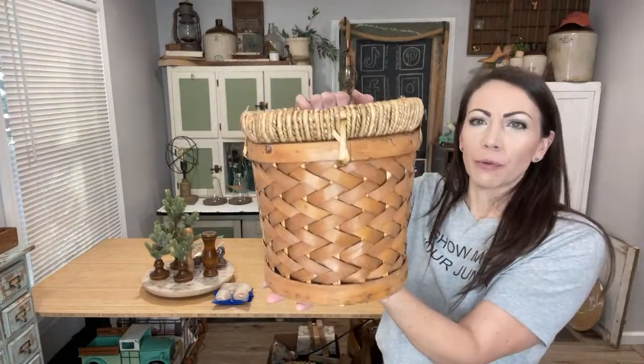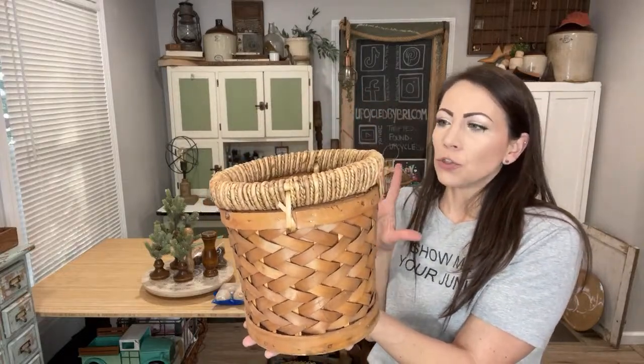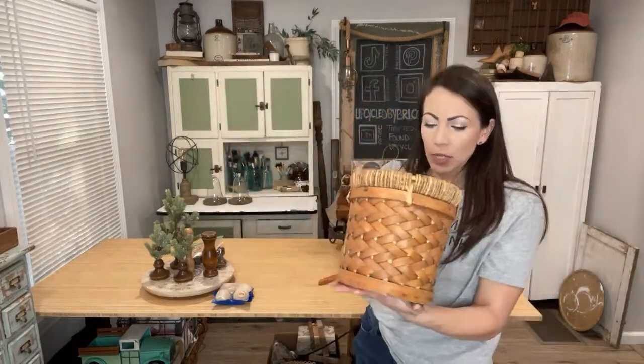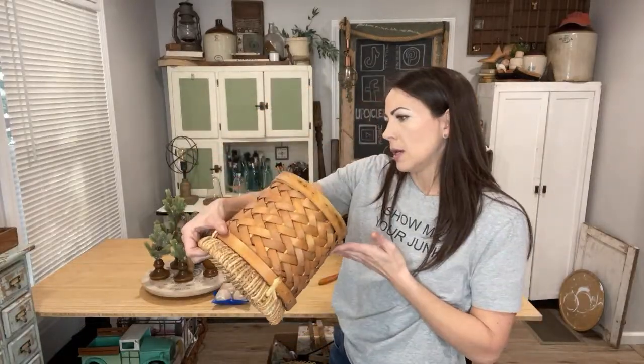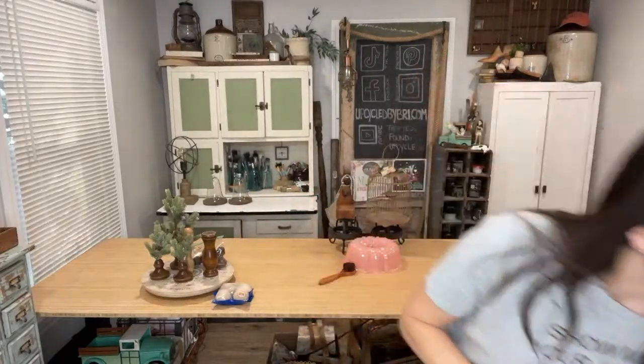I picked up one basket this week from this store — they always have a ton of baskets. I've been trying to be a little particular, but this one was really too great to pass up. It's super sturdy and I thought it would make a great planter basket or Christmas tree holder. It's clean — I don't think it was ever used. It's at $16.95; I paid $4, so I paid up a little, but for how sturdy it is it was worth it.